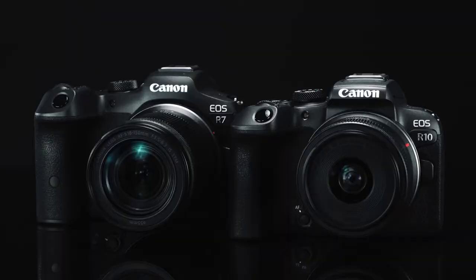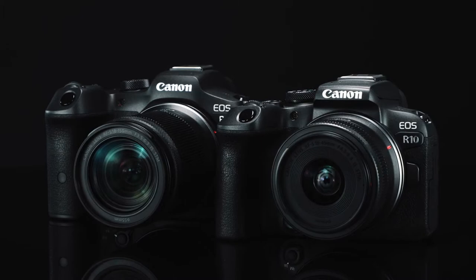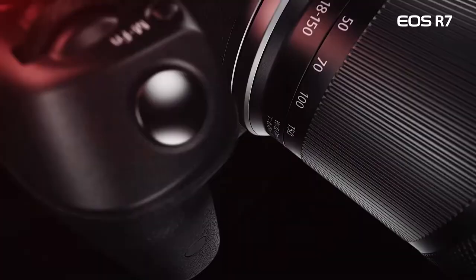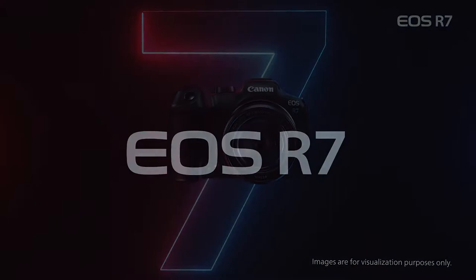Canon really is leading the way with autofocus technology at the moment, and that's a massive advantage. Exactly the same system is in the R10. What they're doing is using this high-end technology and filtering it through into all their cameras, which is great to see. It makes sense — you can separate on other points, on megapixels, on the build and size of the camera. But autofocus has become a software function, so it just makes sense to give everybody that incredible system.